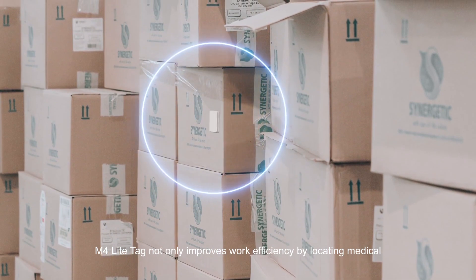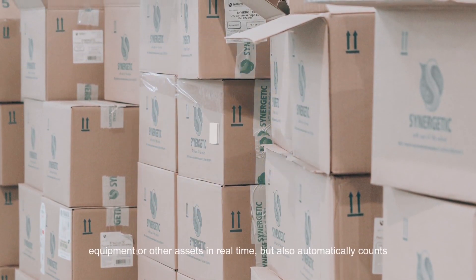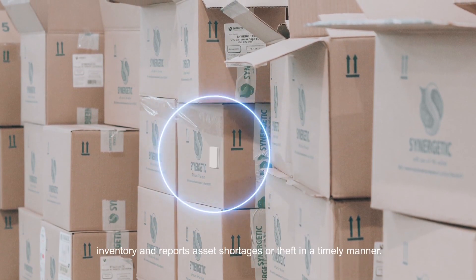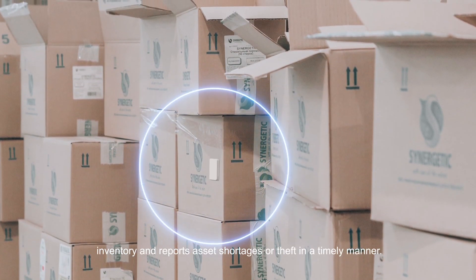M4 Light Tag not only improves work efficiency by locating medical equipment or other assets in real time, but also automatically counts inventory and reports asset shortages or theft in a timely manner.